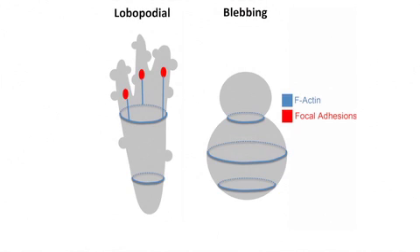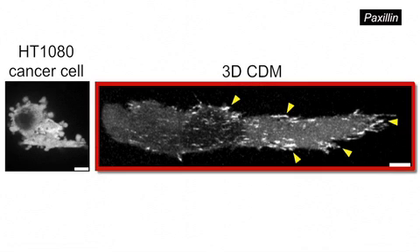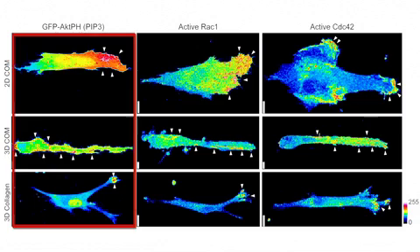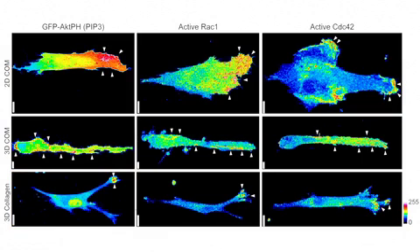Lobipodial-based migration was also distinct from the bleb-based motility of certain cancer cells, because lobipodia contained integrin-based adhesions to the extracellular matrix and lobipodial migration was disrupted by integrin inhibitors. Petrie et al. then looked at the distribution of the signalling molecules PIP3, RAC1, and CDC42, which were all polarised towards the leading edge of fibroblasts undergoing lamellipodial-based motility. But when looking at cells migrating inside the 3D cell-derived matrix with lobipodia-based motility, the differences in the localisation of these signalling pathways was astounding.